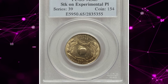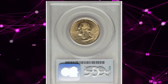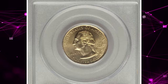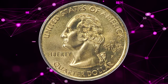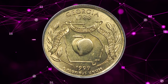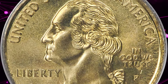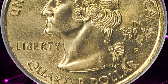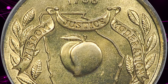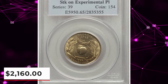Number 6: 1999 P Georgia State Quarter struck on an experimental planchet, graded Mint State 65 by PCGS. According to Heritage Auctions, in preparation for the 2000 Sacagawea dollar, the Philadelphia Mint experimented with statehood quarters, testing compositions on all five types in 1999, including this Georgia State Quarter. The four compositions resulted in gold-colored or greenish coins, either with or without a copper core. This piece has a greenish color, but we are unable to determine if it has a copper core due to the holder.